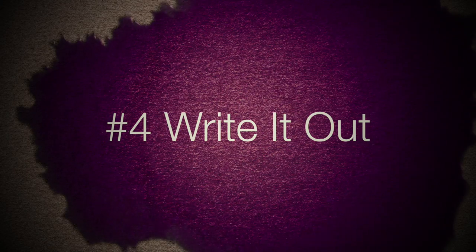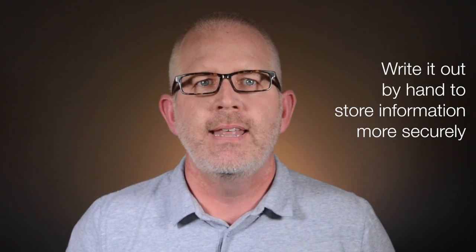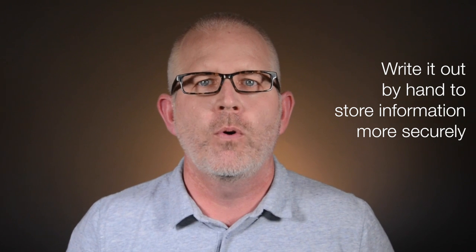Write it out. Put those third grade penmanship lessons to good use. Research suggests we store information more securely when we write it out by hand than when we type it. So skip the keyboard and pick up that pen. When you're studying or listening to a lecture, take notes by hand. The next day, recopy the most important notes from the previous day onto a new sheet of paper. Or better yet, create some flashcards from your notes. The more you do this, the more you'll remember and memorize the information.